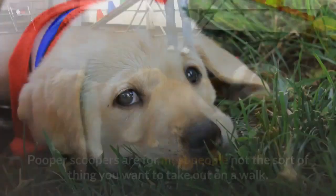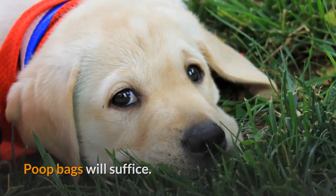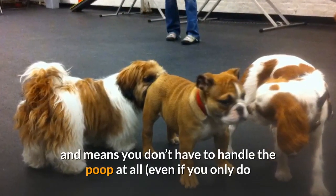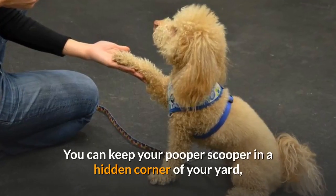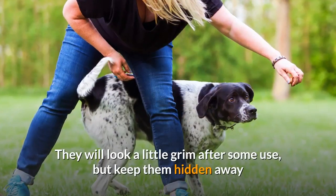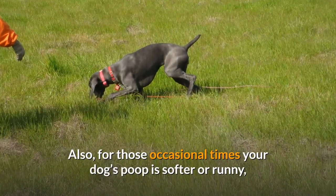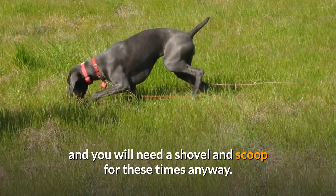Pooper Scoopers: For most people, these are not the sort of thing you want to take out on a walk — poop bags will suffice. But if your dog has a toilet spot in the backyard, a Pooper Scooper is a very useful tool to save you lots of bending over and means you don't have to handle the poop at all. You can keep your Pooper Scooper in a hidden corner of your yard, ready for use as and when necessary. They will look a little grim after some use, but keep them hidden away and give them a regular hosing down and they really aren't too bad. Also, for those occasional times your dog's poop is softer or runny, the one-handed contraptions aren't very effective and you will need a shovel and scoop for these times anyway.